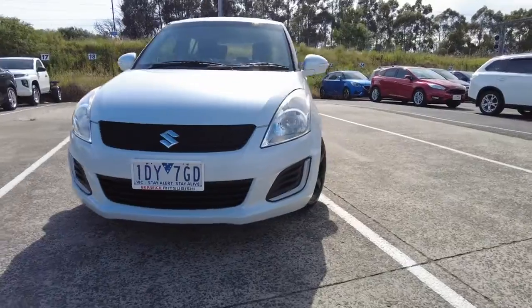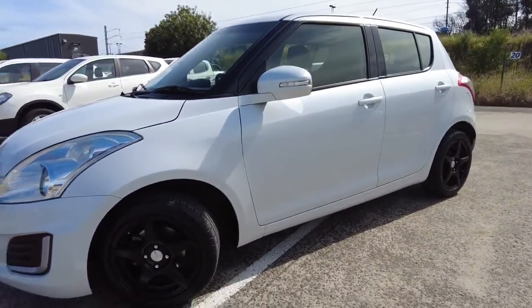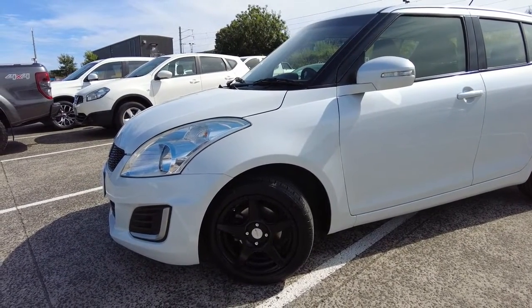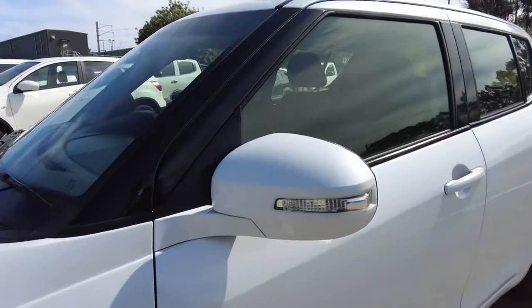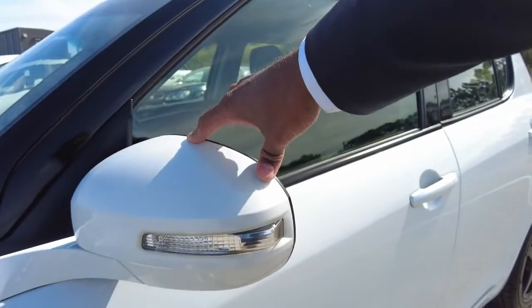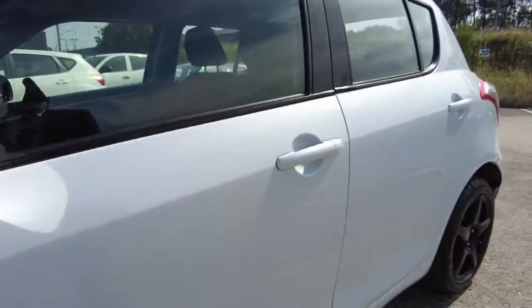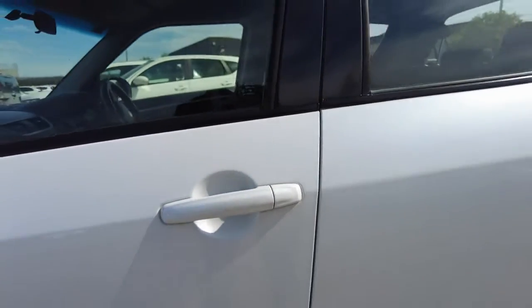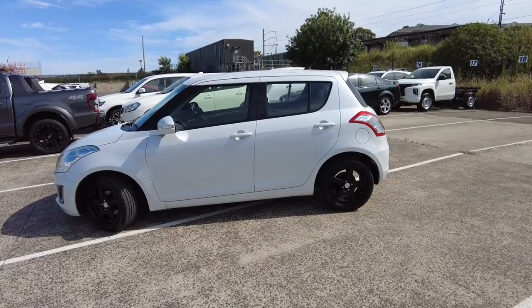As I mentioned, the vehicle has got aftermarket alloy wheels in a black color finish. Moving along the side, you can see the side mirrors which come in the same body color with an integrated indicator. It also has got door handles which come in the same body color as well.